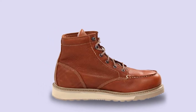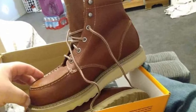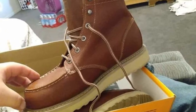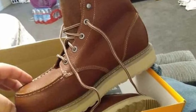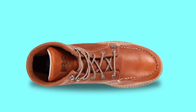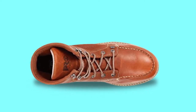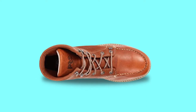The lightweight EVA midsole provides supportive cushioning. The Timberland Company believes in corporate responsibility and thus, the usage of sustainable and recycled materials in the shoes works as an added bonus. Finally, the durable rubber outsole is abrasion, oil, and slip resistant, allowing you to work on slippery surfaces without worrying about the risk of slipping and falling off the roof.